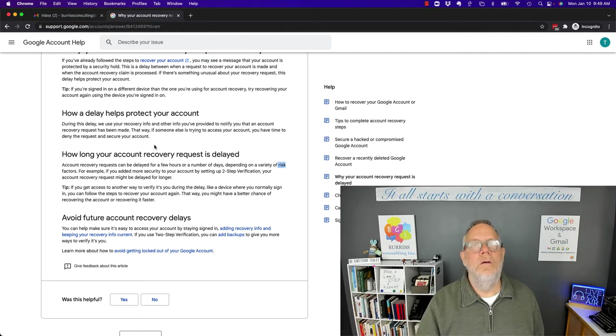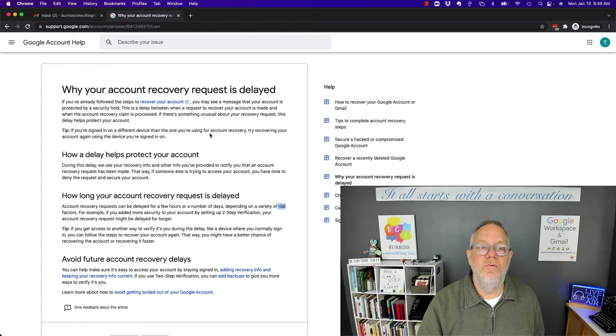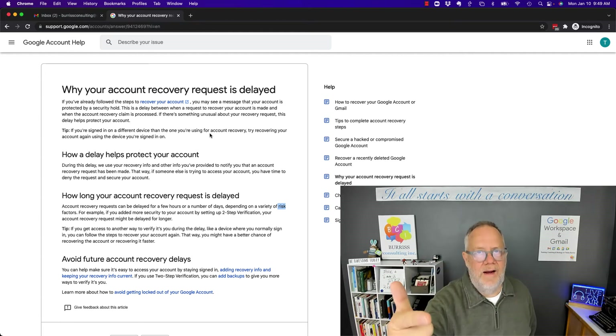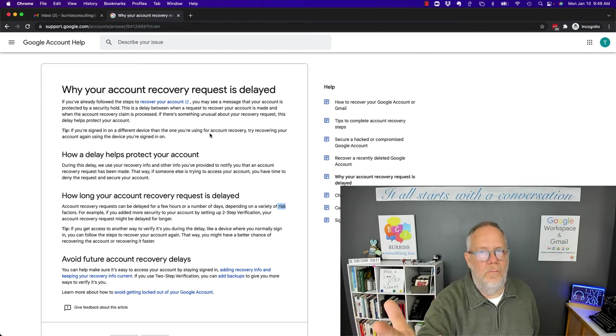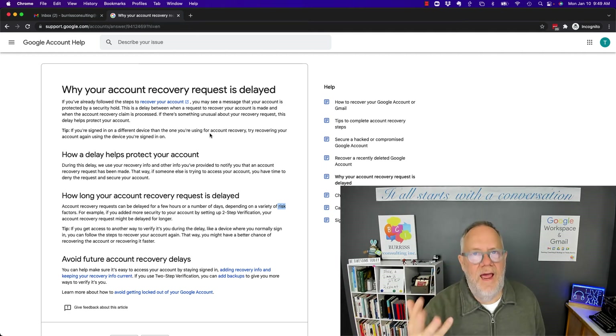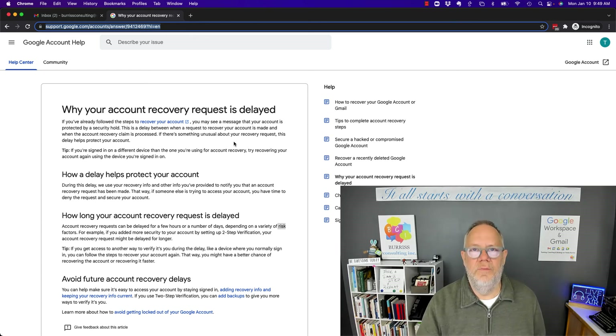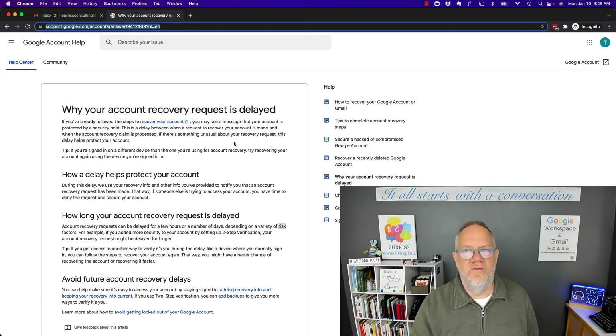Does that solve your problem now? No. However, once you get your account recovered, turn on two-step authentication, have a backup email address, have a cell phone number associated with your account, and use LastPass to manage your passwords. I'll make a copy of the URL of this article so you can read it in more detail. I'm really sorry you're having that challenge — I've been there as well. It's frustrating. Recover your account, lock it down so you can protect it. I'm Teddy Burris, your Google Workspace and Gmail strategist, trainer, and coach. I hope you get through this challenge soon. We'll see you next time.